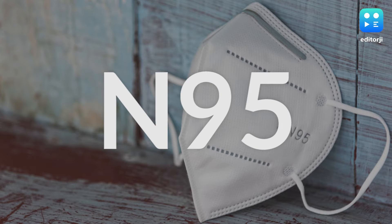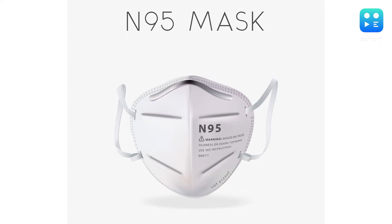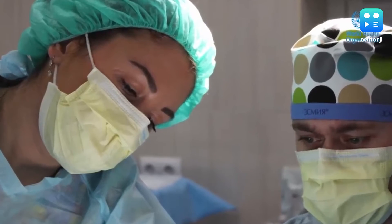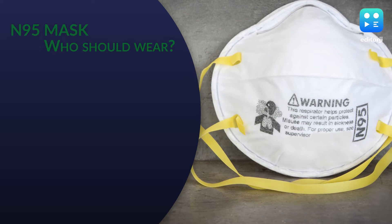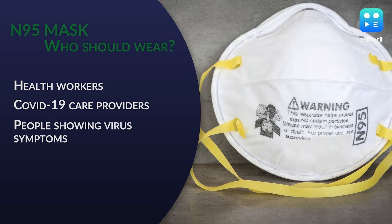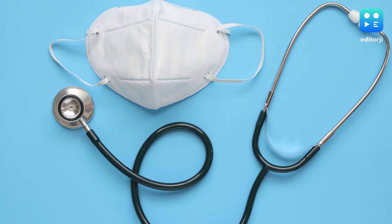N95 Mask: The N95 is the most effective mask, blocking at least 95% of microparticles. Due to them being a critical and limited supply, WHO recommends that only health workers, COVID-19 care providers, and people who have virus symptoms wear the N95 mask.